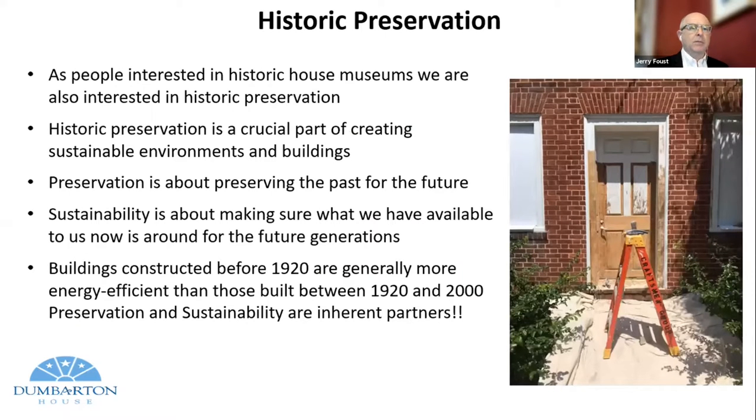Let me talk a little bit about historic preservation and sustainability and how they are interconnected. As people interested in historic house museums, we are of course interested in historic preservation — the museums couldn't survive without it. Historic preservation is a crucial part in creating sustainable environments and buildings. Preservation is about preserving the past for the future. Sustainability is about making sure what we have now is around for future generations. Buildings constructed before 1920 are generally more energy efficient, provided they're taken care of, than those built between 1920 and 2000 — a clear indicator that preservation and sustainability are inherent partners.